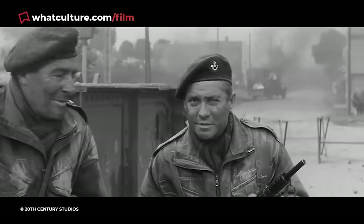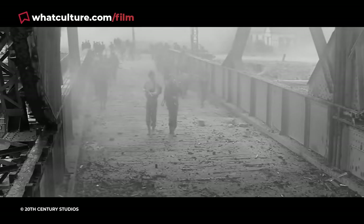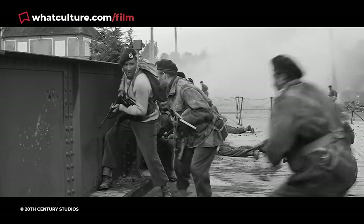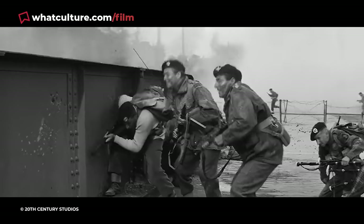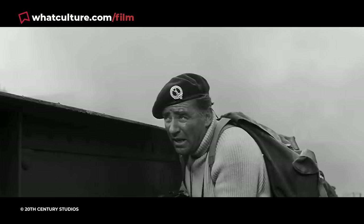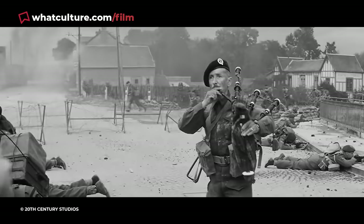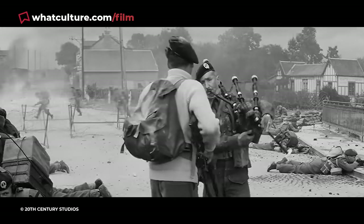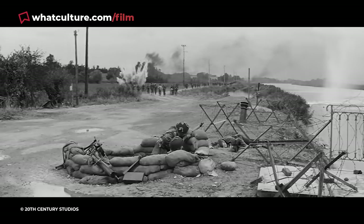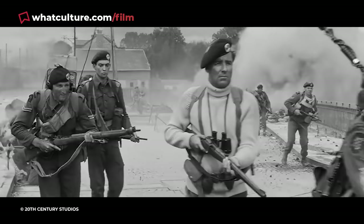The Longest Day recreates the order of battle at Pegasus really nicely, but one of its best flourishes has to be the arrival of Lord Lovat's commando brigade. Lovat — who was mistakenly dressed in white in the film and wielding a Mannlicher rifle, when he actually used the US M1 carbine in real life — arrives alongside Piper Bill Millin, who was playing Blue Bonnets Over the Border. This is the same tune he was heard playing specifically as they rolled up to Pegasus Bridge, the other tunes Piper Bill played that day being Highland Laddie and The Road to the Isles.